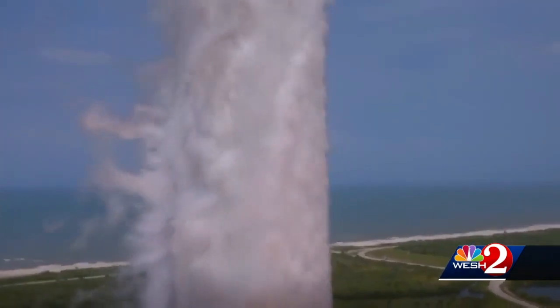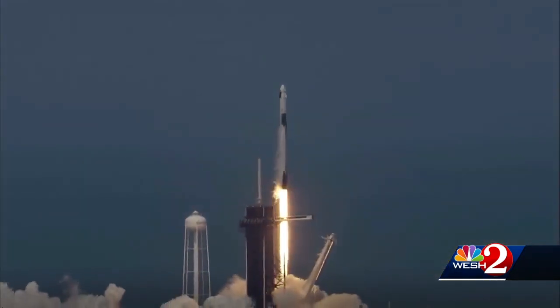In the absence of available transportation, the station is running on a skeleton crew. So when we increase the number of astronauts on board, we're going to be able to get three times as much science done and three times as much technology development complete.